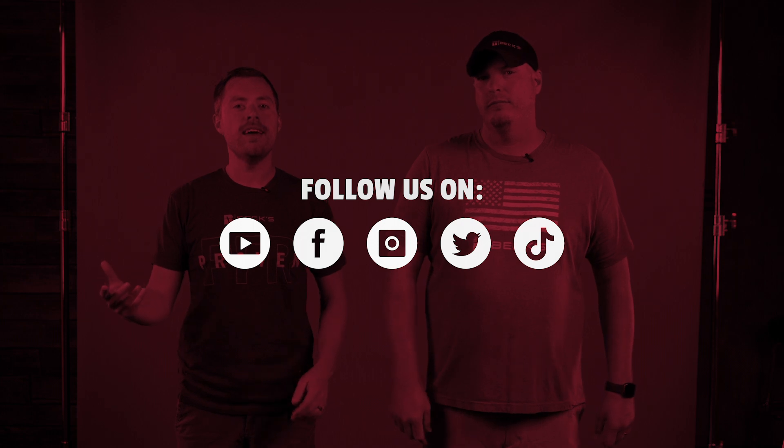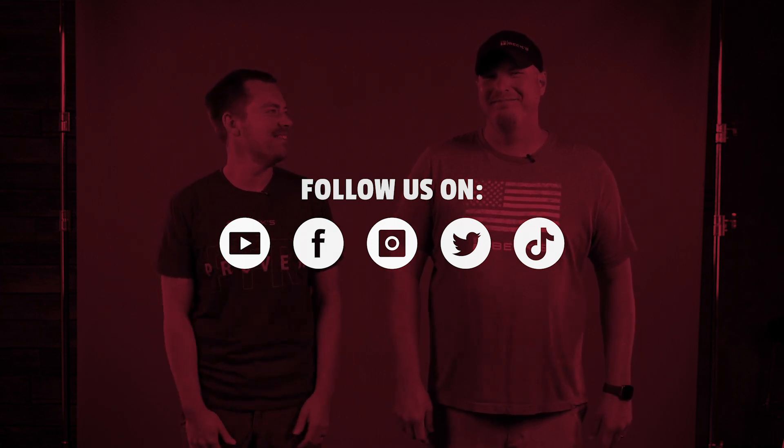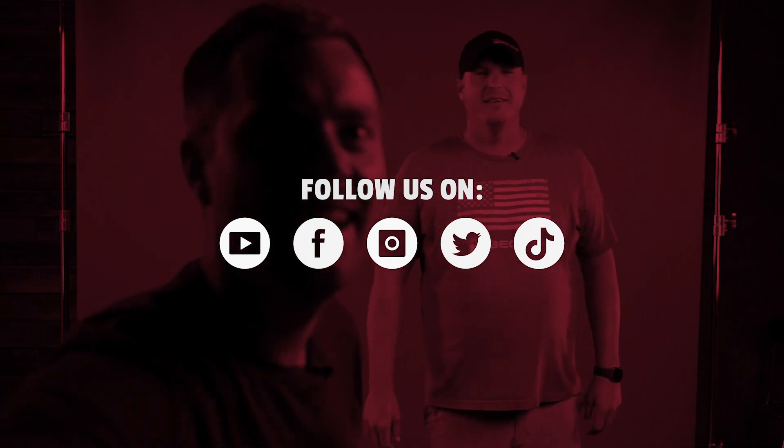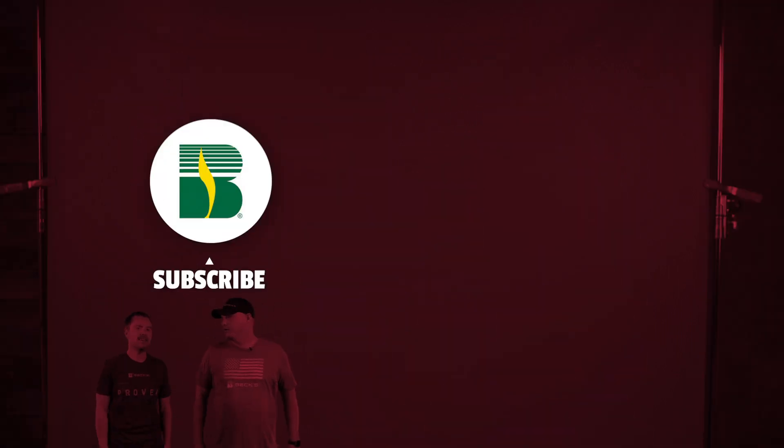We are so excited today to have Chad Kailaher, field agronomist in Illinois. [Laughter] — you were thinking about how to say that. Kailaher. Did you say Kailaher? I said Kailaher. That's what he said. This is going to make the reels at the end. I thought I said Kailaher.